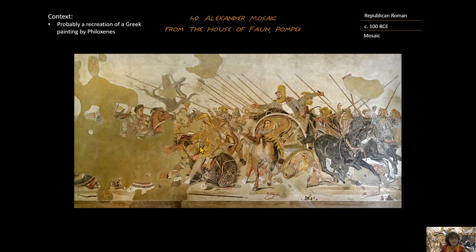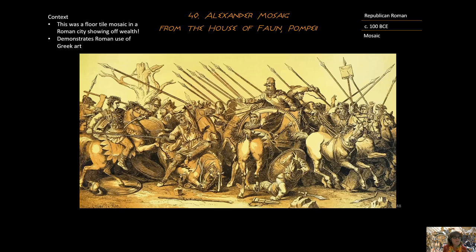It was a floor mosaic — this does not look like a floor mosaic — made of 1.5 million tiles. This is something that a person had on their floor in Pompeii, which would definitely mean that the person was super wealthy. It also demonstrates the Roman use of Greek art. The Romans were not artists per se; they were more engineers, and when they conquered Greece they borrowed from the Greeks their art.